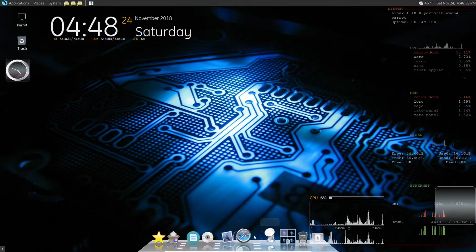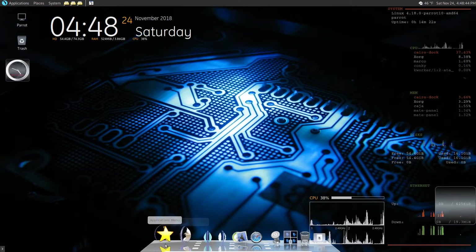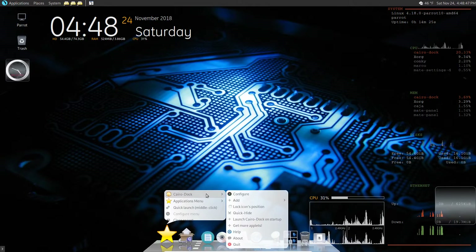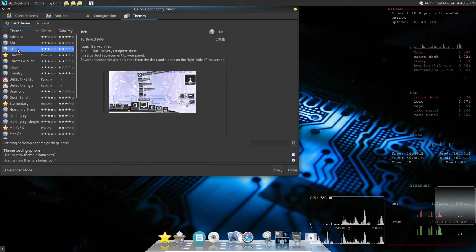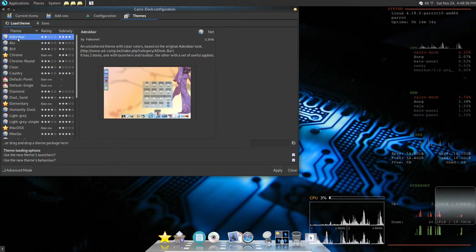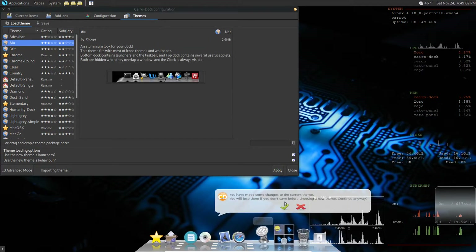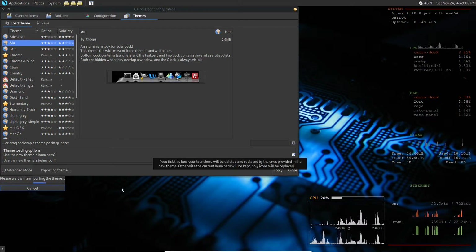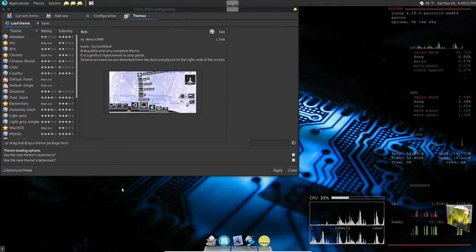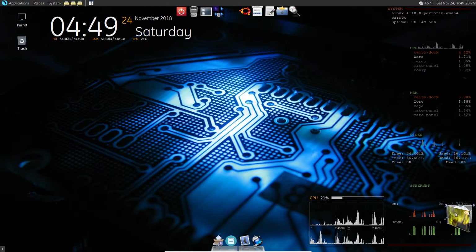Let's open Cairo Dock back up real quick. I wanted to show you that you don't have to be stuck with what's on it. Let me find a nice basic Cairo Dock theme so I can show you what I'm talking about. There we go - this one's fairly basic, it's got a top dock and a little side thing here, but that's okay.